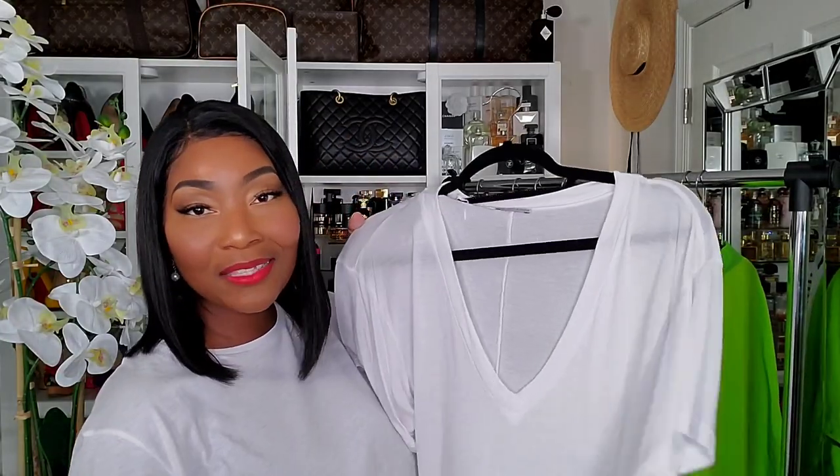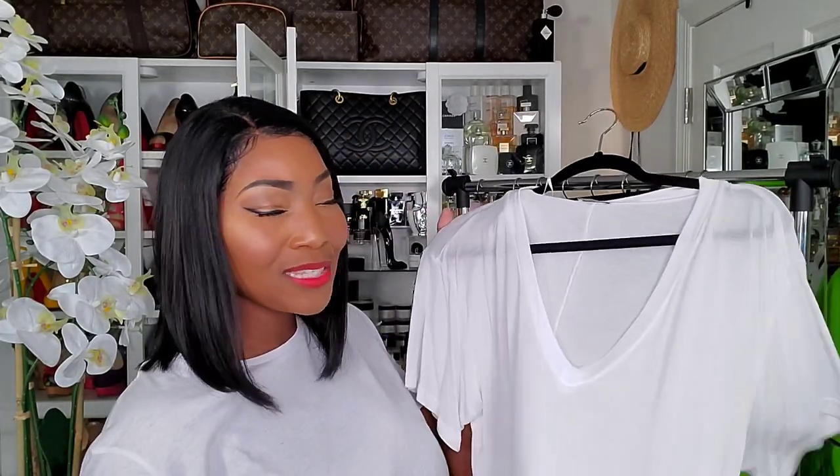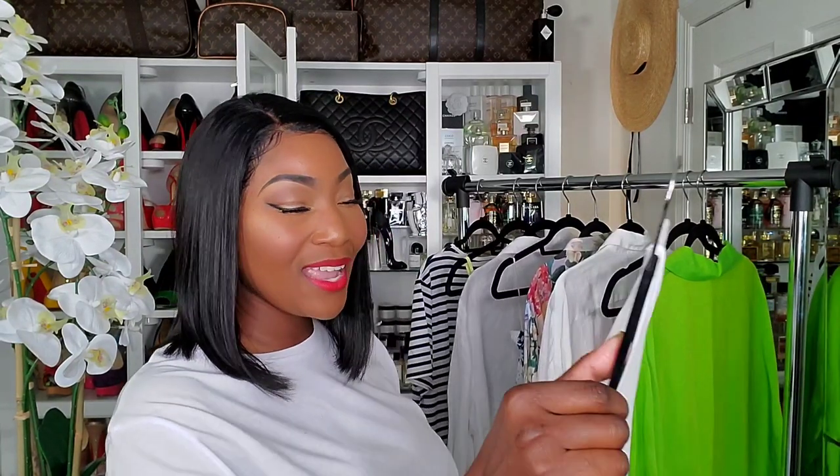And then just the basic V-neck t-shirt — I pick these up from Zara all the time. White t-shirts are something I buy constantly because I hate a dingy or soiled looking t-shirt. These are like $9.99 or $9.90.